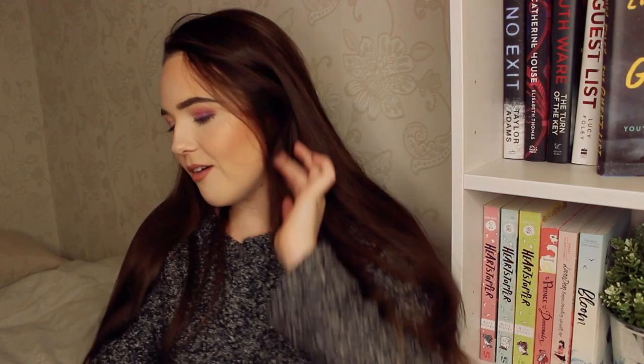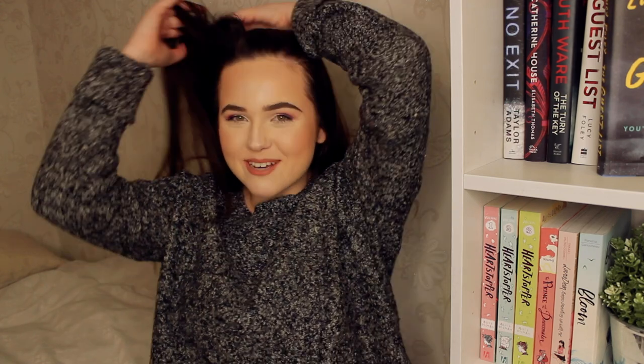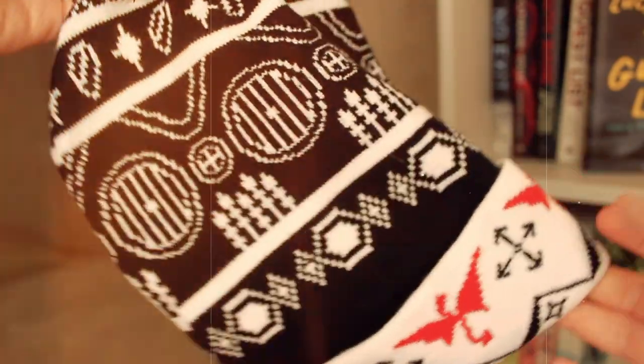Oh my god, the first item is a beanie! It's got dragons — this is incredible. I'm not very good at making beanies look cute on camera, but this is a lovely beanie. I get cold very easily so anything like this helps. It's inspired by The Hobbit, featuring artwork by Jez Hawk with many elements that link to the story. I haven't read the Hobbit but the dragons are really cute and I really like the design.